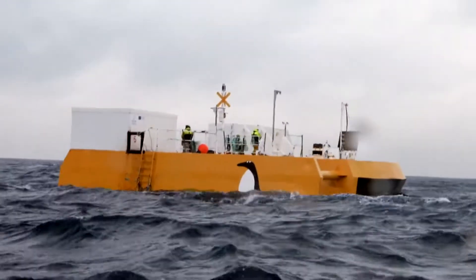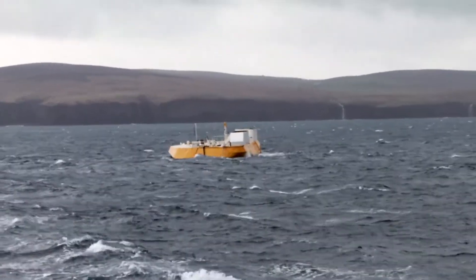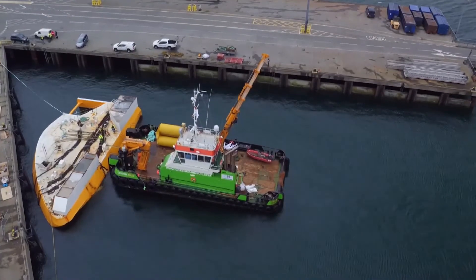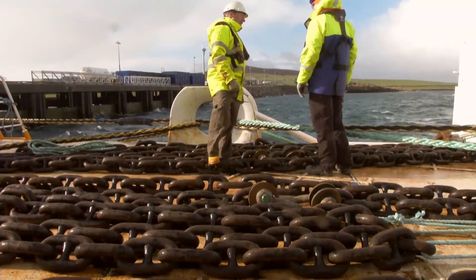The great thing about wave energy is that it is continuous, unlike wind and solar. That's an essential consideration for energy planning in island communities, where suitable on-land sites for renewable energy development are limited.